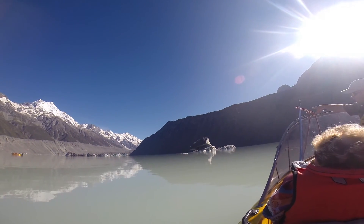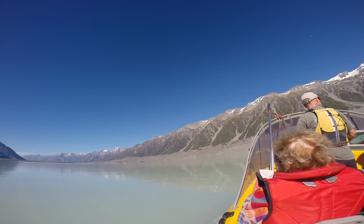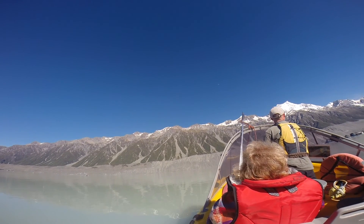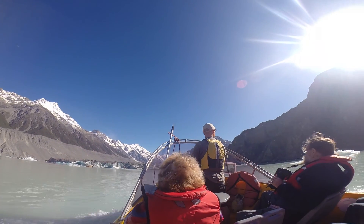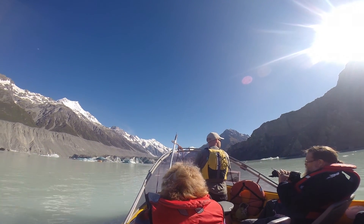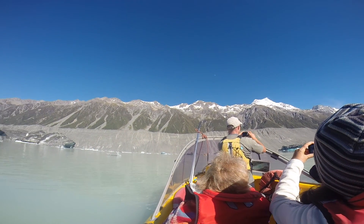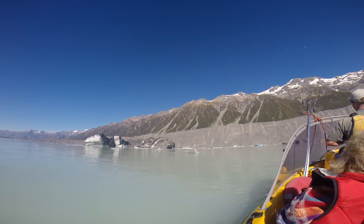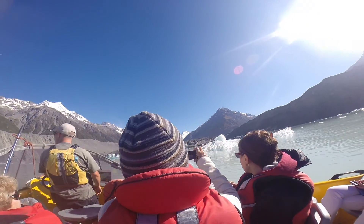Okay guys, so with this iceberg here, this is my favourite logo on the lake. Look at the sharp, jagged mountains on there. It almost looks like a couple of times.